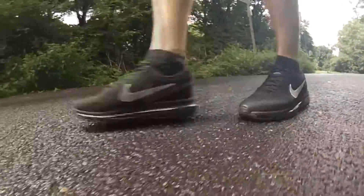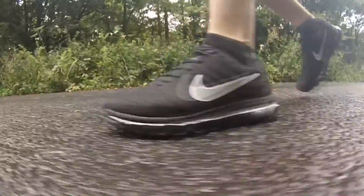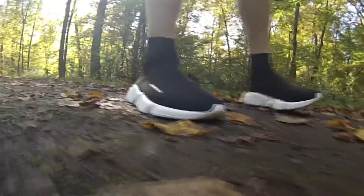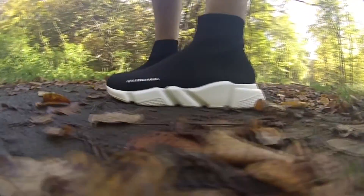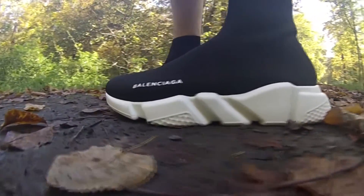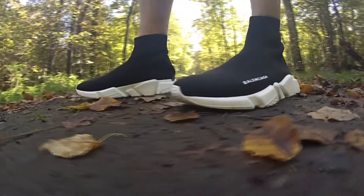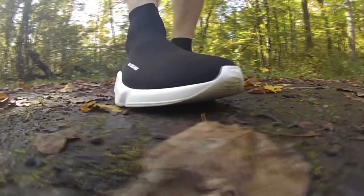These are totally different shoes because the Balenciaga Speed Trainers seem to be more of a fashion item rather than a running tool. So it was pretty amazing to see how they actually perform — especially since who really takes the Balenciaga Speed Trainers and runs around in the forest?